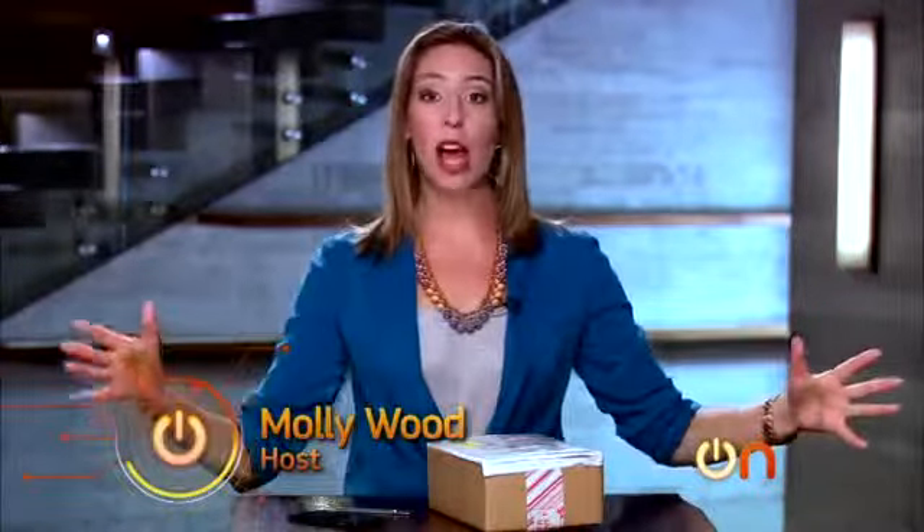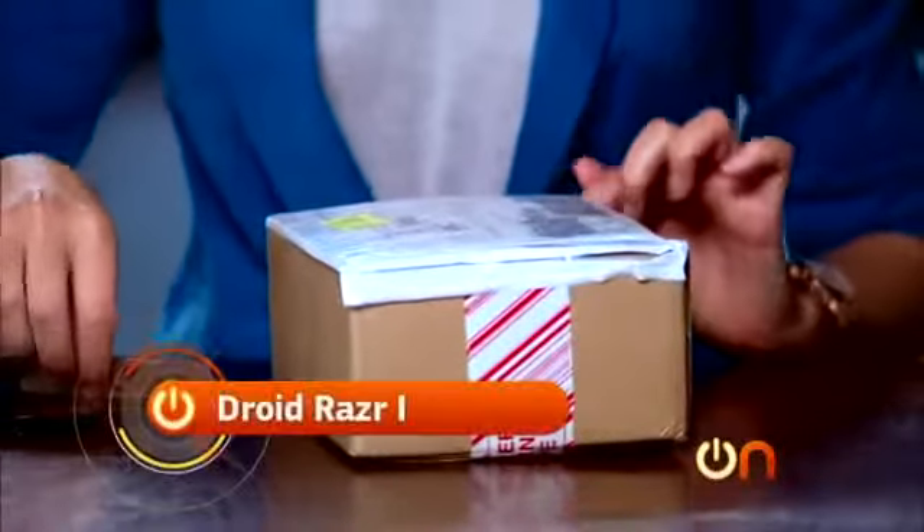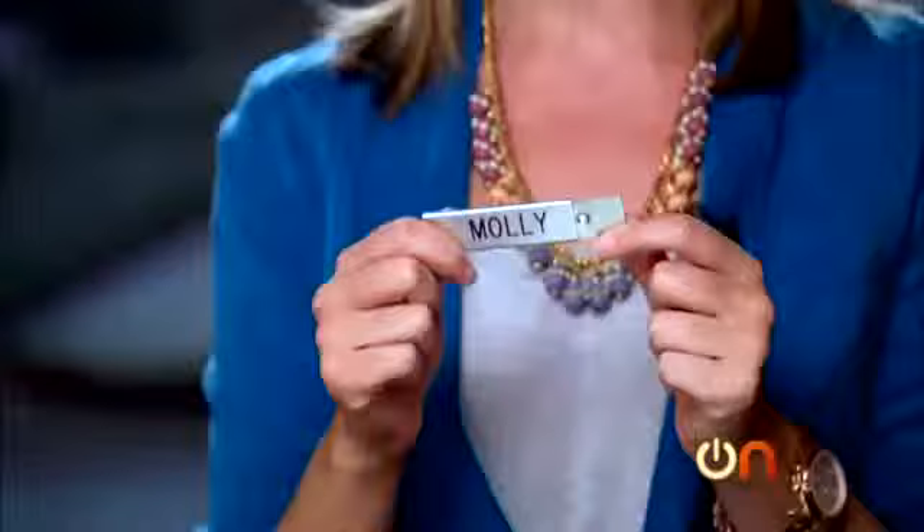Time for our unboxing. Motorola has an all-new line of Razors, and we have two of them right here. This is the Droid Razor M, the model that you can get here in the U.S. Inside this box, we have the Droid Razor I. Now, before we start, I just want to say I'm super excited because our grip made me my very own box cutter with my name on it.